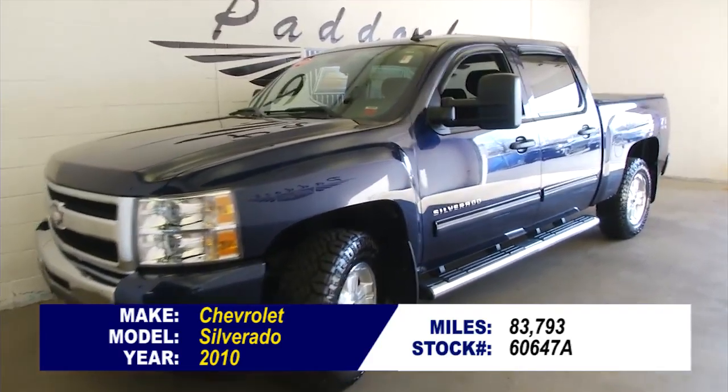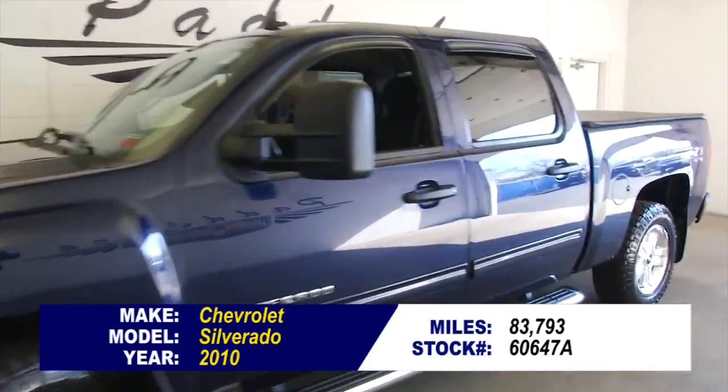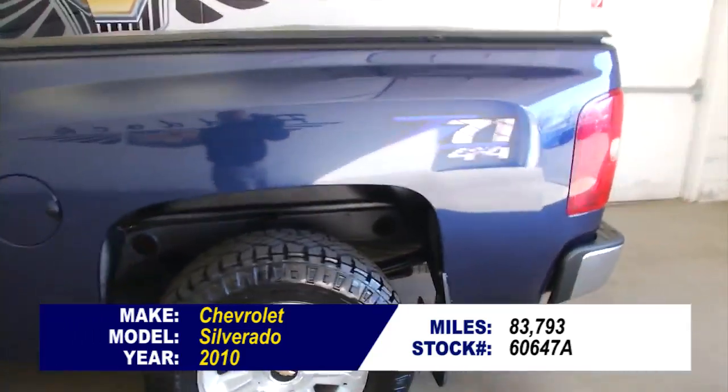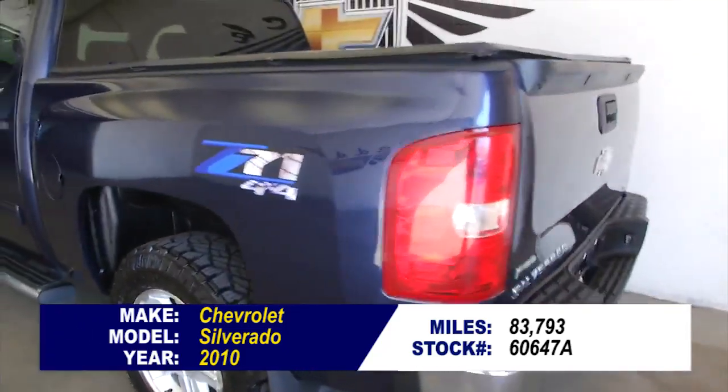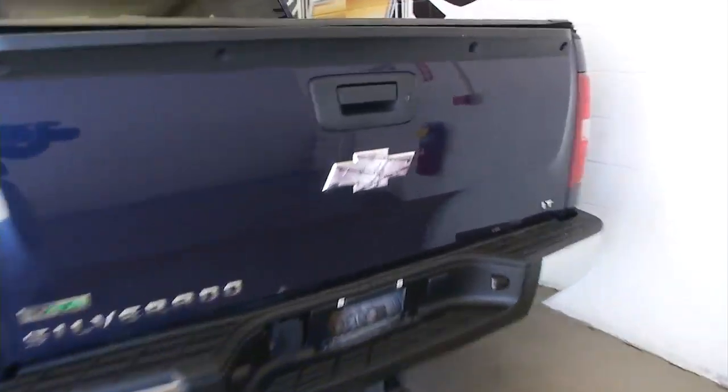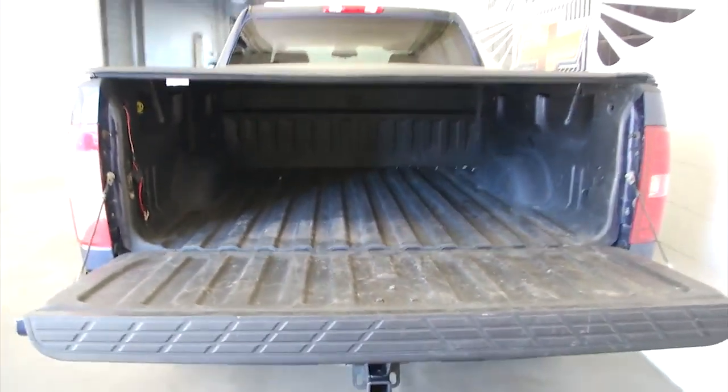If you're looking for a truck, be glad you're taking a look at this one. It's stock number 6064-7A, a 2010 Chevy Silverado with 83,000 miles. Wait till you see this truck — bed liner, tonneau cover.